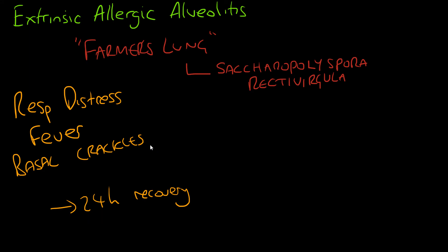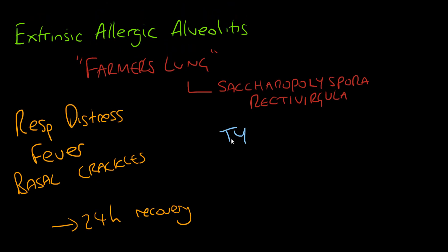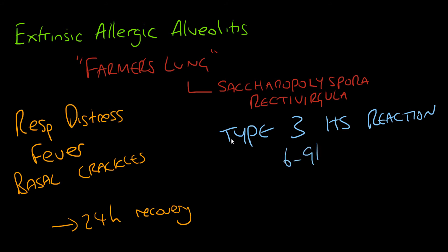Farmer's lung, or extrinsic allergic alveolitis, is a hypersensitivity pneumonitis induced by the inhalation of biological dusts from hay, mould spores, or other agricultural products. It results in a type 3 hypersensitivity reaction, usually about 6 to 9 hours post-exposure to the allergen. The disease can cause respiratory distress, fever, and basal crackles.